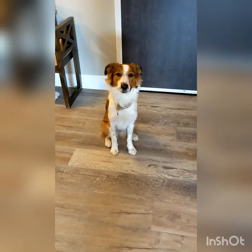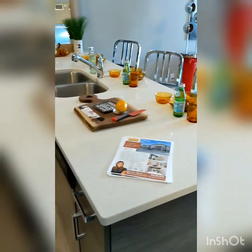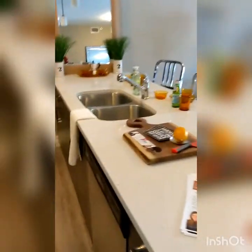My favorite place of Heidi's in any home is of course the kitchen because that's where the food is. This kitchen does come with all the appliances that you see here and has a very nice sized island, so you can actually put some bar stools there and have your meals there.